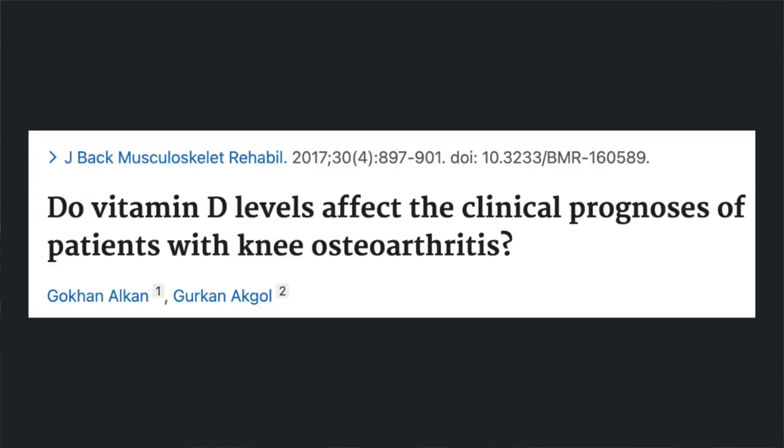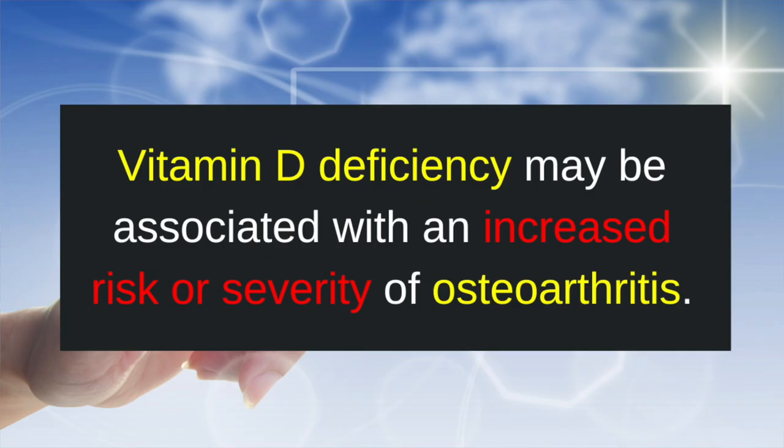Recent research has shed light on some additional benefits of vitamin D beyond bone health. Some studies have suggested a potential association between vitamin D deficiency and an increased risk and severity of osteoarthritis. This has sparked interest in investigating whether vitamin D supplementation could play a role in managing osteoarthritis symptoms.